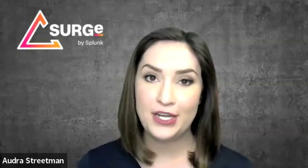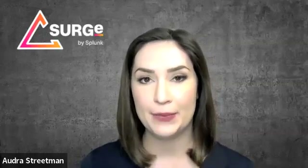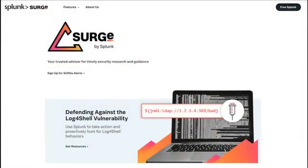For more information about this research, you can find a link to Shannon's white paper in the YouTube description. And for more information about Surge and our latest research, just visit splunk.com/surge.